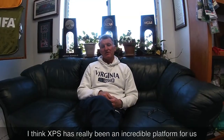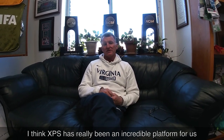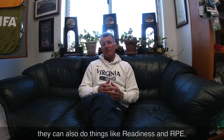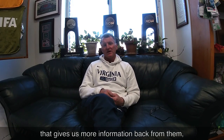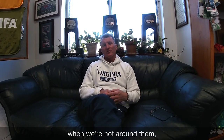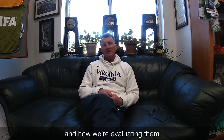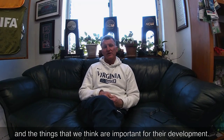XPS has been an incredible platform for us. Players have it on their cell phones and computers, and they can also do things like readiness and RPE, which gives us more information back from them. It's a great way to communicate with our players when we're not around them — they have complete access to what we're doing each day, how we're evaluating them, and the things we think are important for their development.